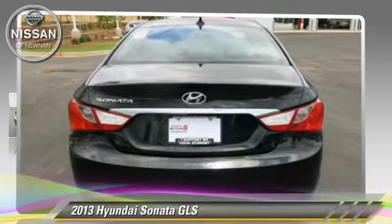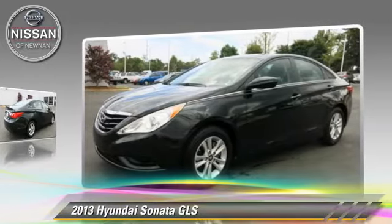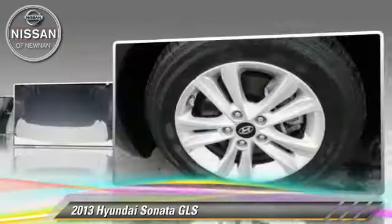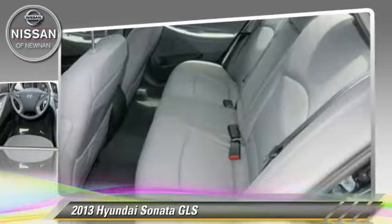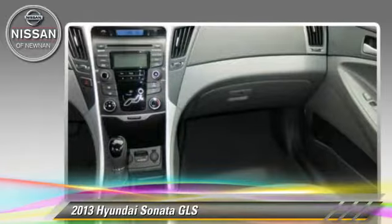The 2013 Hyundai Sonata GLS, powered by a 2.4-liter four-cylinder engine with an automatic transmission. This vehicle, with fewer than 35,000 miles on the odometer, gets up to 35 miles per gallon. This Hyundai features power windows, powered door locks, and tilt wheel.